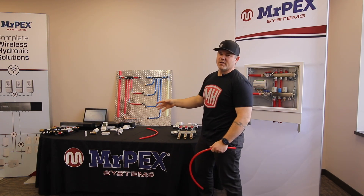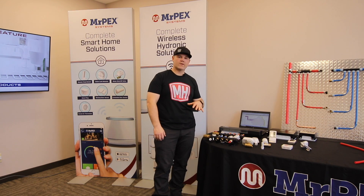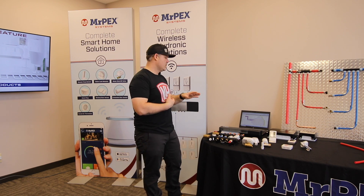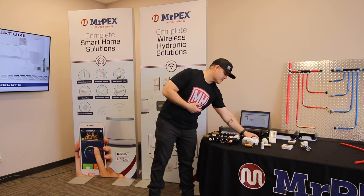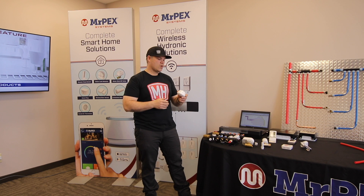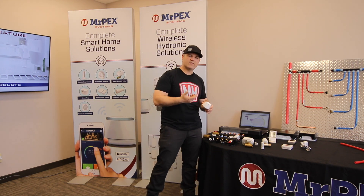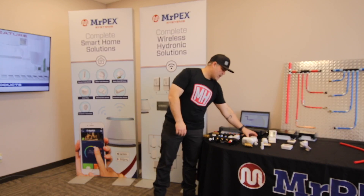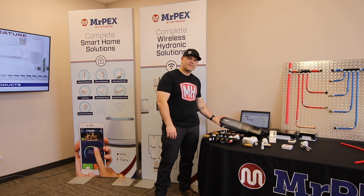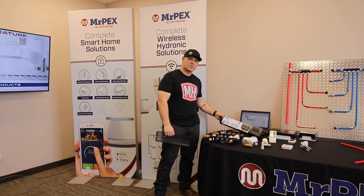What I'm really excited to talk about is what Mr. PEX has coming in 2020 for wireless zoning — it blows my mind. Let's start with the number one component: this is called the gateway. Similar to networking devices in your home for Wi-Fi, it connects all of these parts and pieces together on one system and relays everything to your mobile app or desktop. This gateway connects to a wireless zone box, and you can put up to 32 of these together, giving you an amazing amount of zoning capability for zone valves, radiant manifolds, and other components.